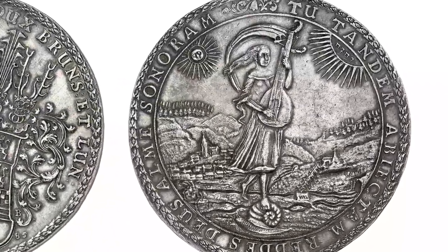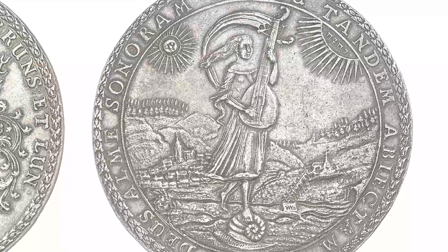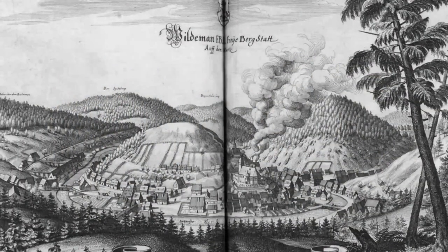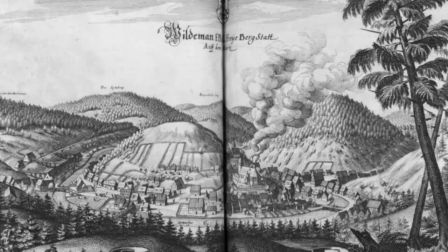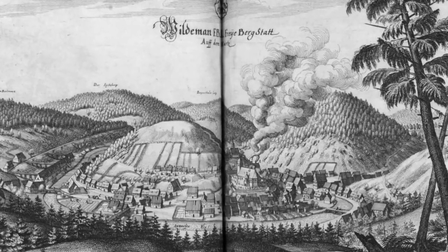This Löser of five Reichsthalers from 1685 depicts a female lute player, as 'Lautenthal' means 'lute valley' in German. This Löser of three Reichsthalers, minted in 1665, features a savage man in a dress made of leaves with a tree trunk as a walking stick. The depiction may indicate that the silver came from a very specific area of the Harz.